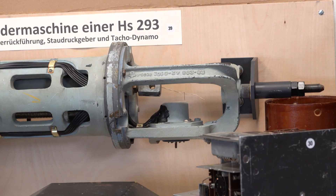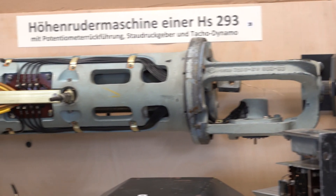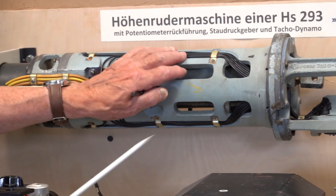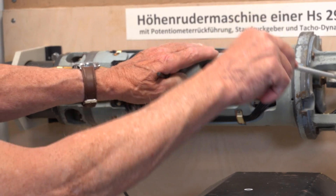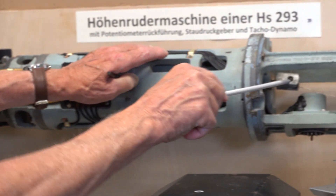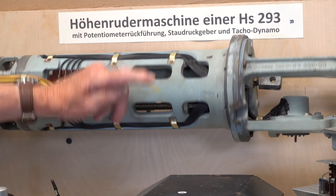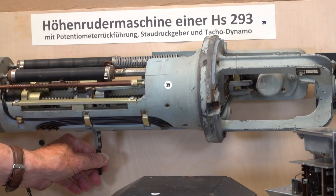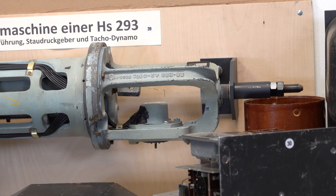Because the velocity of the missile can vary on its trajectory from the launch point to target, decelerating by as much as 600 km per hour, the missile has a dynamic pressure airspeed measurement system that controls a motor generator — or tacho-dynamo as it was called — so that the strength of the elevator's control signal, and thereby the elevator's angle of attack, is varied in proportion to the airspeed.